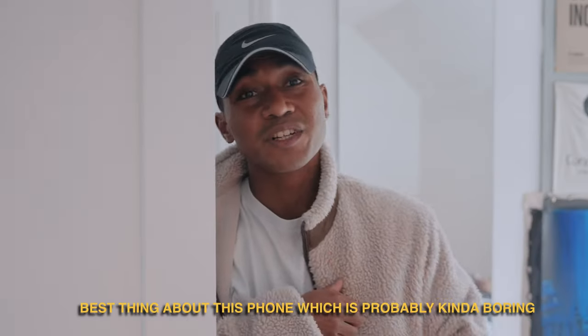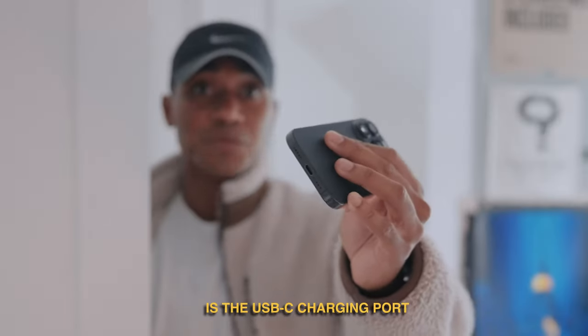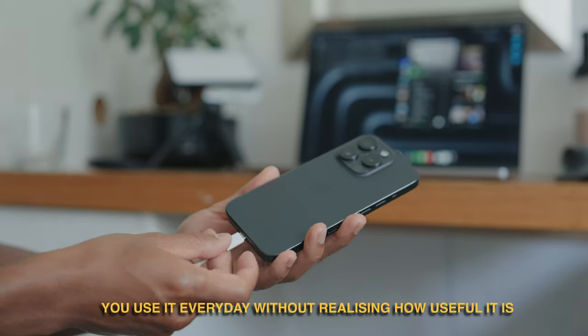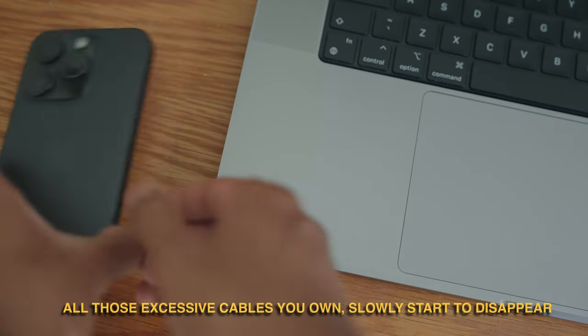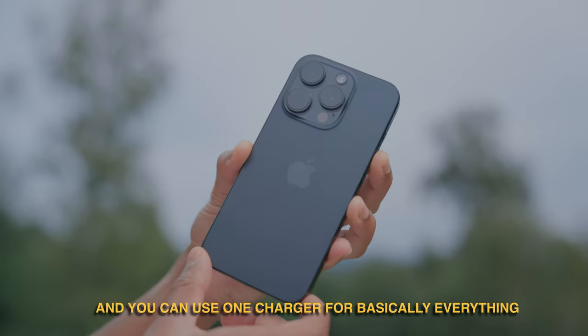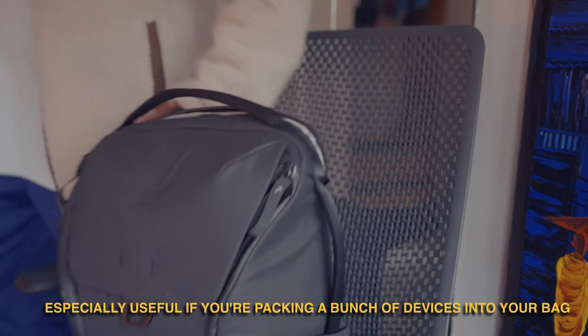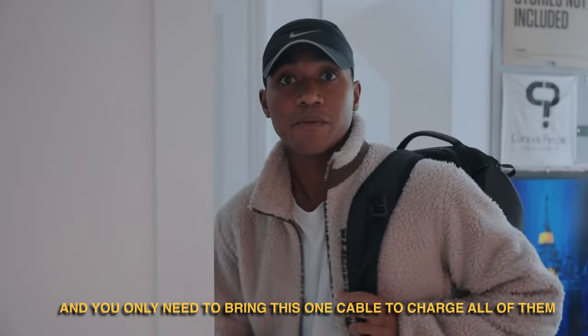The best thing about this phone — which is probably kind of boring — is the USB-C charging port. You use it every day without realising how useful it is. All those excessive cables you own slowly start to disappear and you can use one charger for basically everything, especially useful if you're packing a bunch of devices into your bag and only need to bring one cable.